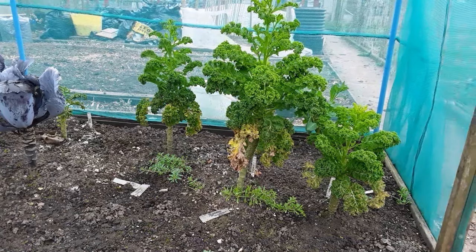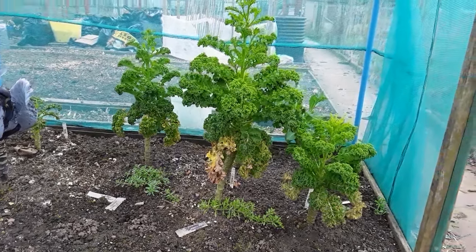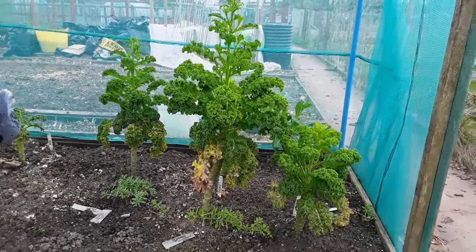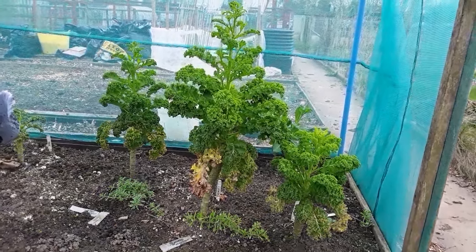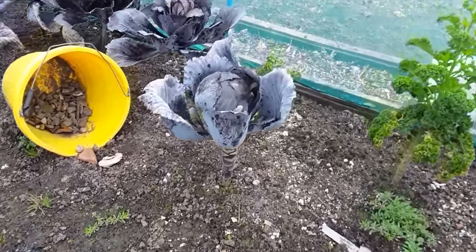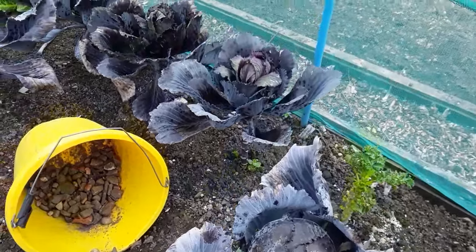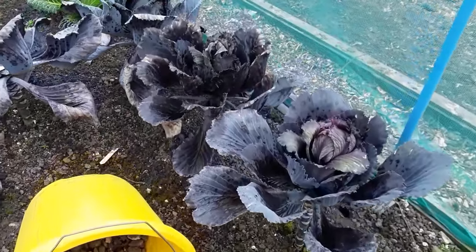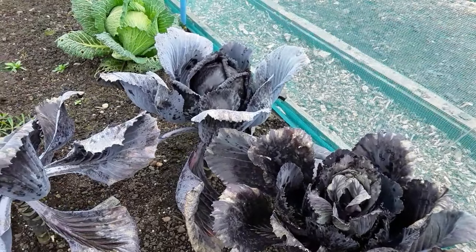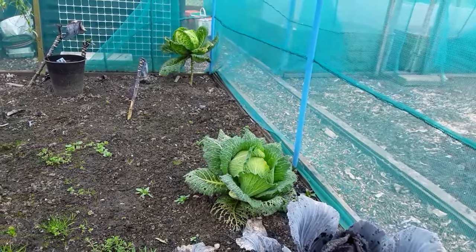We're in bed three — last year's brassicas. Unfortunately the kale is now just going to seed, but I'm going to get the last few pickings of that. Absolutely overwhelmed with the red cabbage this time. These didn't do so well — as you can see one or two have come, and I've still got two green cabbages.